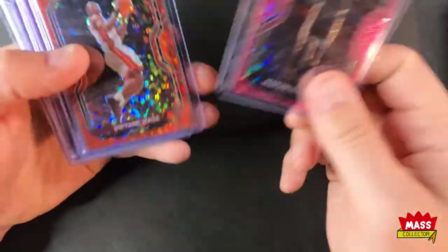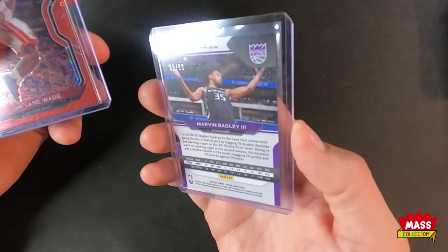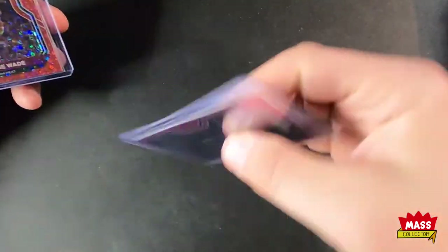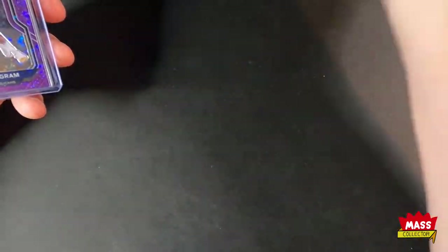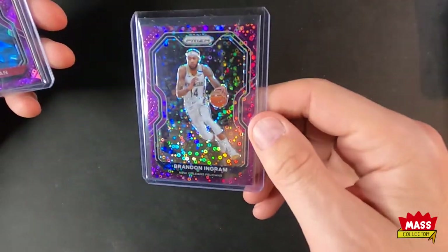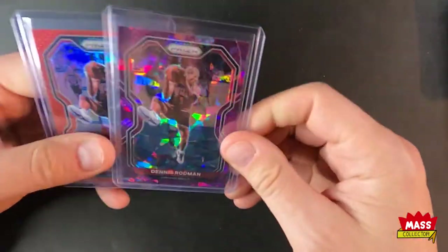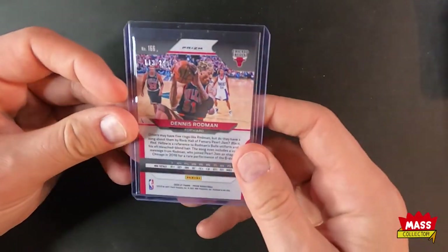I snagged these cheap — a couple bucks a piece but they were numbered. Marvin Bagley III out of 50 pink Fast Break, Dwyane Wade out of 125 Fast Break, Brandon Ingram out of 75 Fast Break purple. Then I got a Rodman purple cracked ice out of 175 and another Rodman red out of 299.